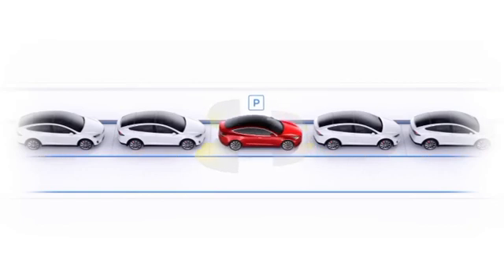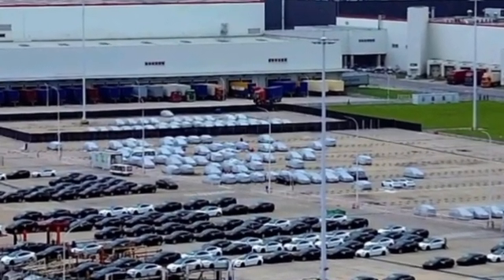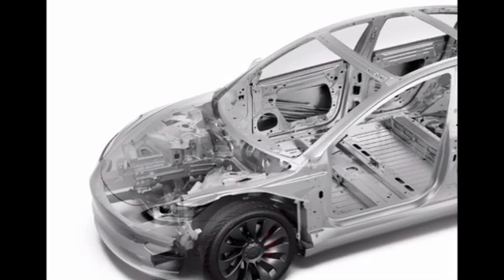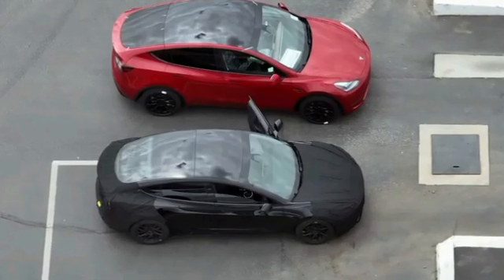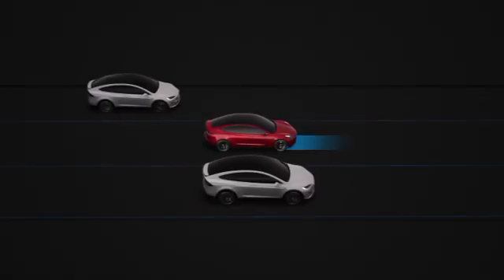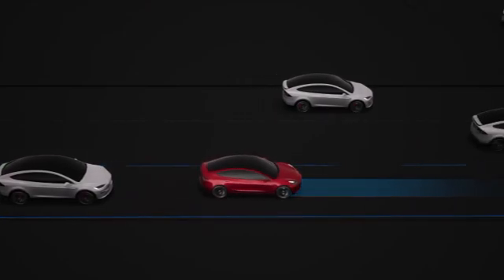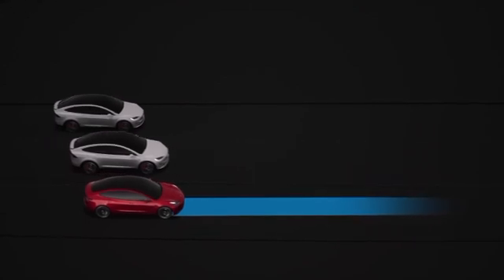Tesla has been a world leader in the EV market for years, primarily because it entered the scene early and developed compelling all-electric vehicles with almost no competition at the start. Tesla is the catalyst behind the surge in electric car popularity. However, with the fast-paced evolution of the electric vehicle market, some experts speculate that Tesla could very well lose its supremacy by 2030.